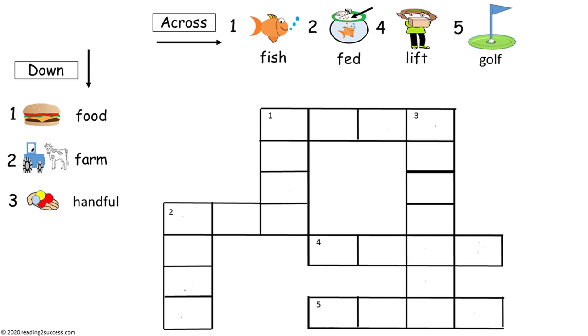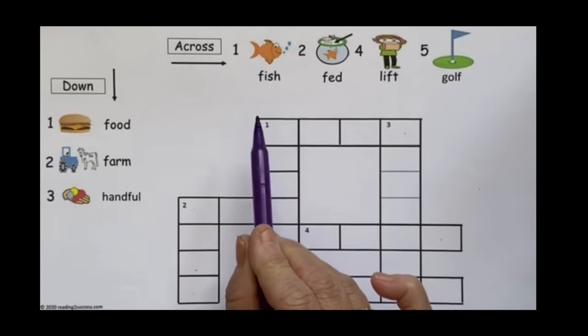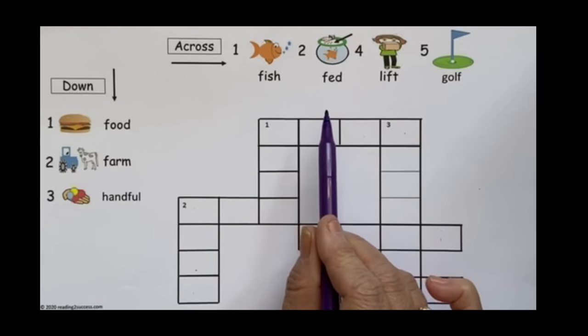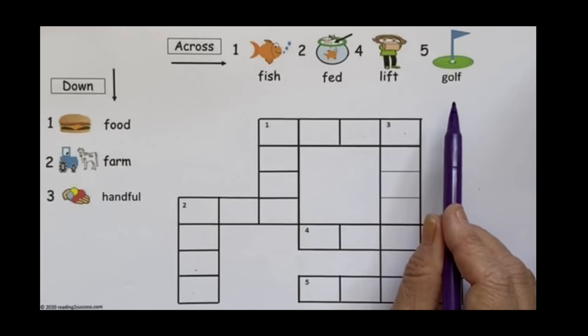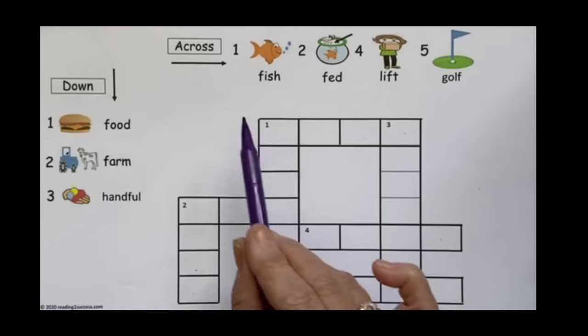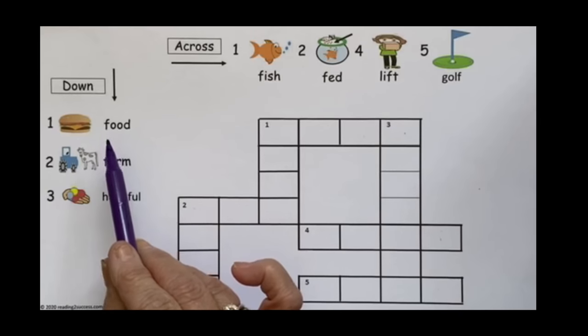For our first activity, we are going to have kids complete a crossword puzzle. This is a great fun way to have kids look at the words and determine where the single F that makes the F sound is — in the beginning, as in fish, in the middle, as in lift, and at the end, as in golf. These words will go across in the puzzle, and these words will go down.